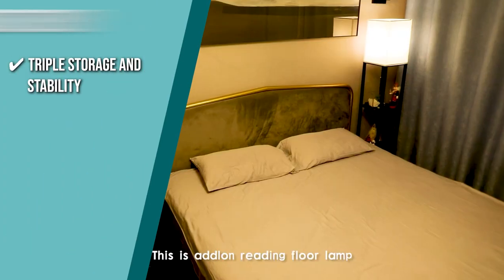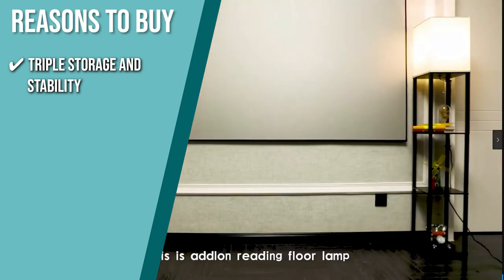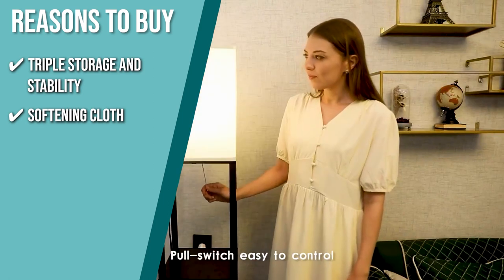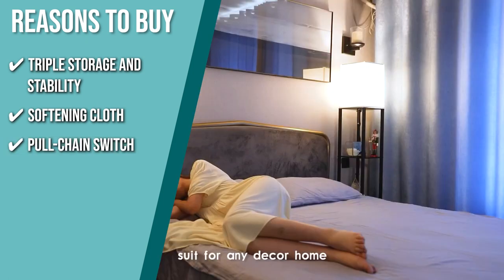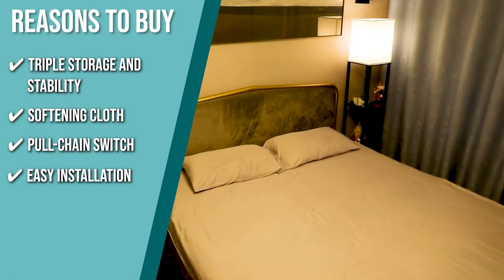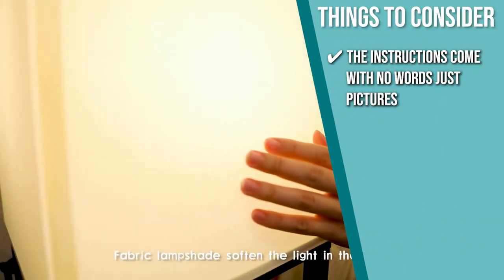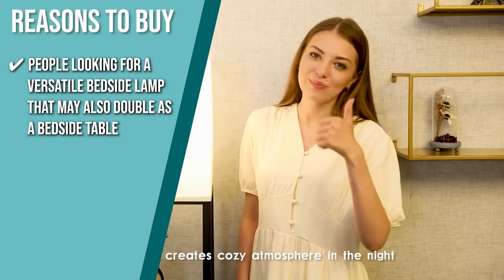The team recommends this purchase based on the following. Triple Storage and Stability: this lamp has four tiers and each board is made of high-density fiber that can support a maximum weight of 50 pounds, so you can put accessories, books, and lotions without it falling over. Softening Cloth: Adlon provides a stunning lampshade made of premium high-density fiber that will help you exude an inviting soft and comfortable ambience at night. Pull Chain Switch: it has a pull chain switch tested to function normally after more than 10,000 pulses. Easy Installation: you can install this lighting alone in about 15 minutes using Adlon's installation video and user-friendly manual. Note the instructions come with no words, just pictures, so search for an assembly video. The team recommends this for people looking for a versatile bedside lamp that may also double as a bedside table.